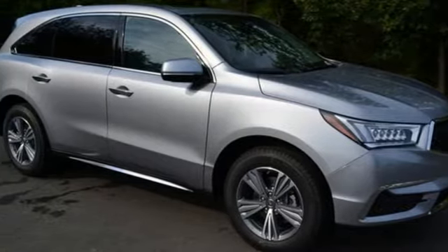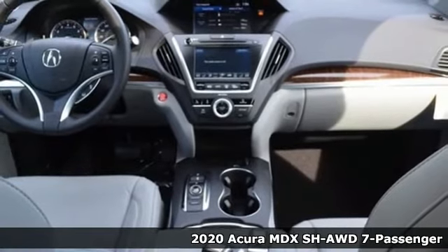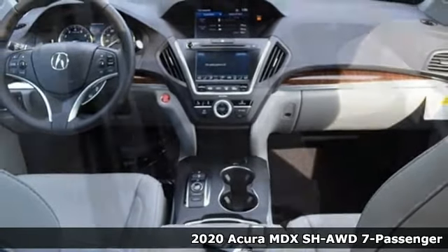It's a new 2020 Acura MDX. This elegant MDX is designed to encourage all of your endeavors.